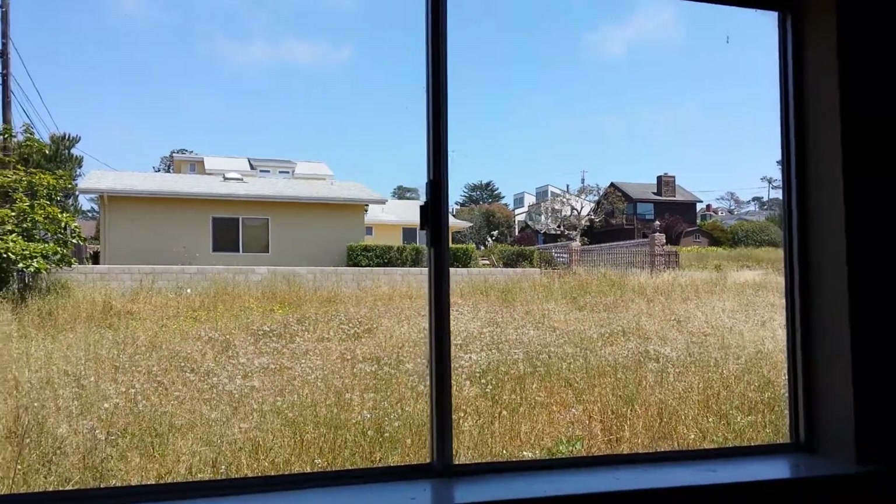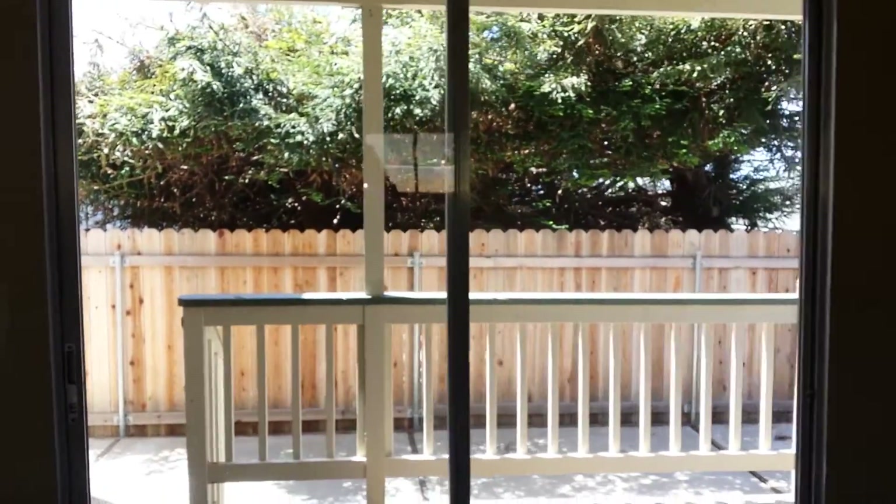Looking out the window at the vacant lot, and over here we have a sliding glass door that leads out to the yard — I'll take you out there in a minute. Okay, going upstairs.